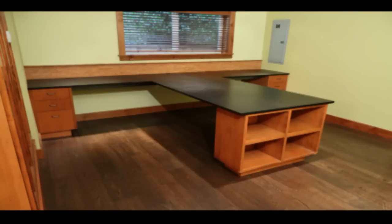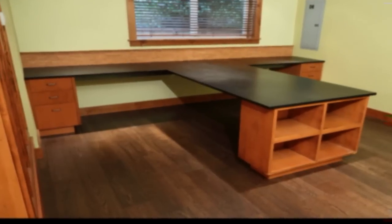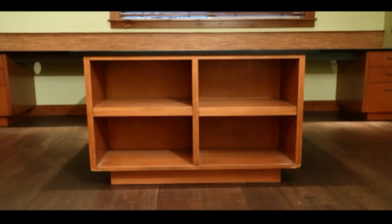As we enter the back part of the office you'll notice the built-in desks with six drawers — three on each side — with built-in shelves for books or decorative items.